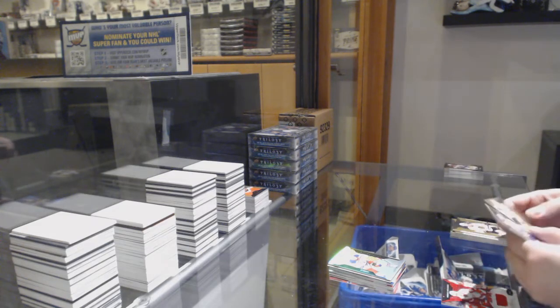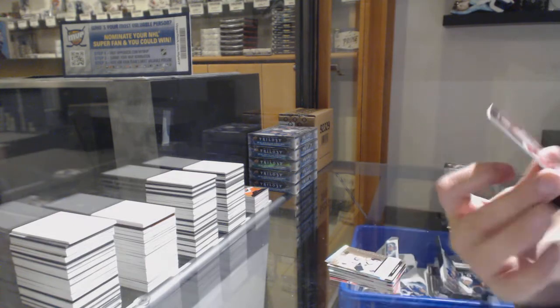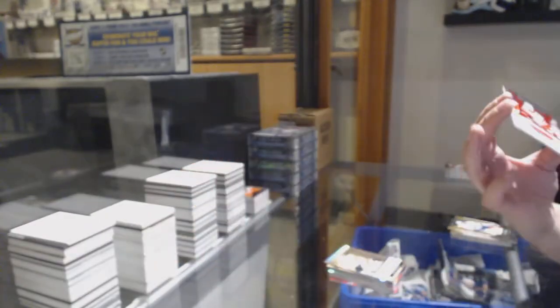Not-numbered rookie renditions, Jimmy Schultz. Rookie premieres jersey numbered 286 of /499, Taro Hirose for the number six spot.